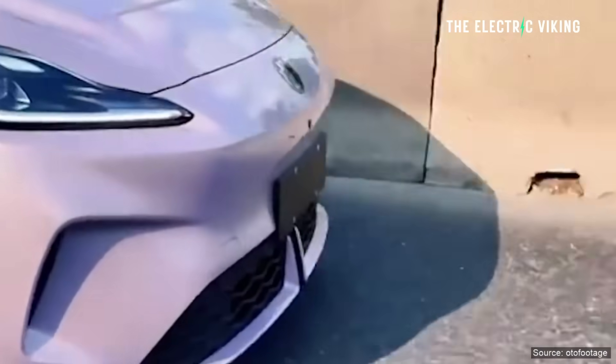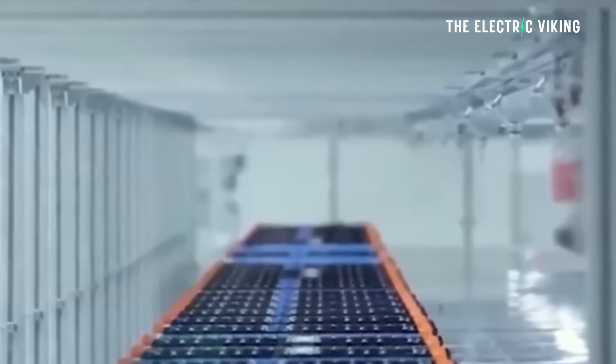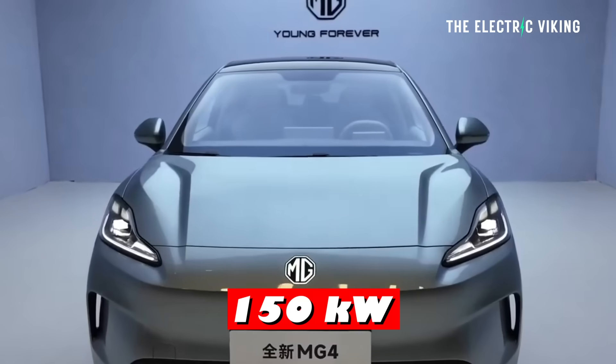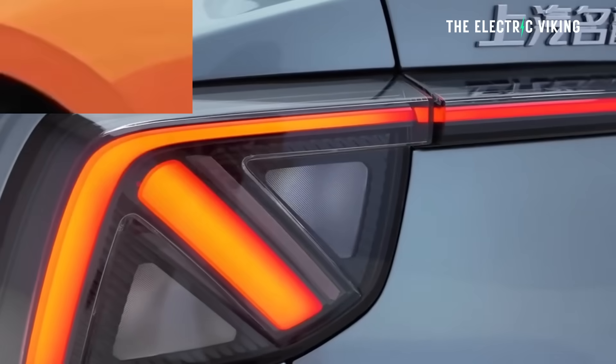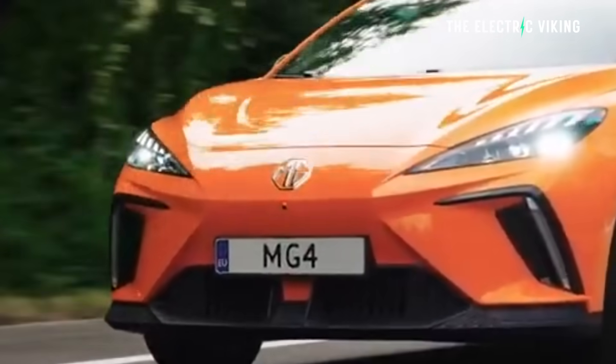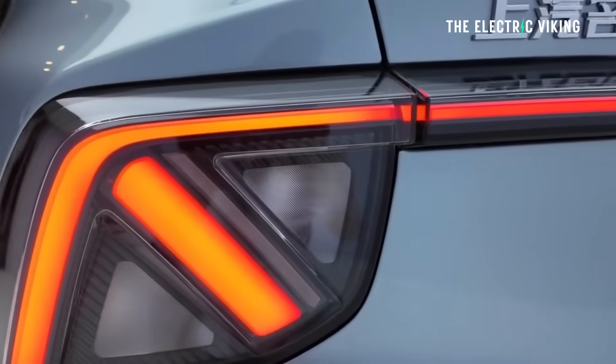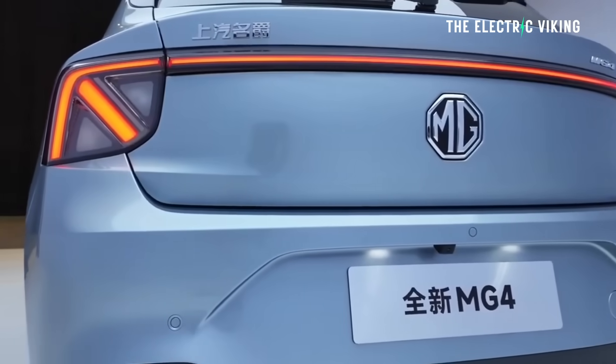It uses the same motors: a 120 kilowatt rear-mounted motor. I like the fact that it's rear-wheel drive. The more expensive version has a 150 kilowatt motor — not a whole lot of power, but certainly not bad. There is also a performance version, which does 0 to 100 in 3.8 seconds with more than 300 kilowatts of power.